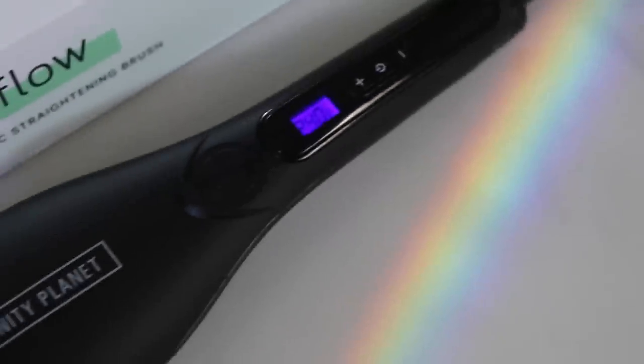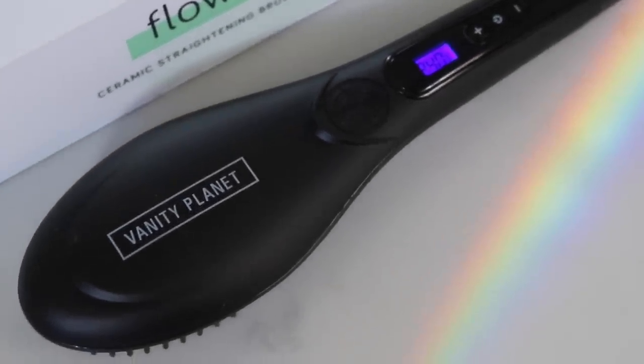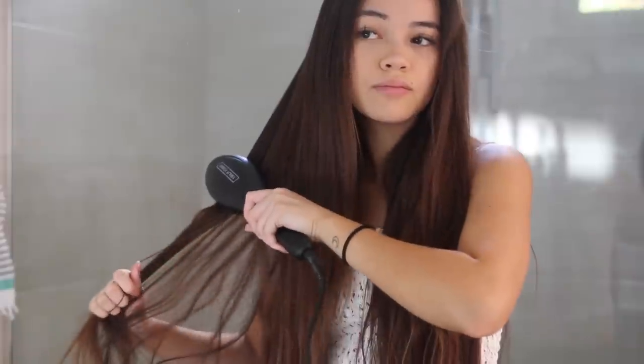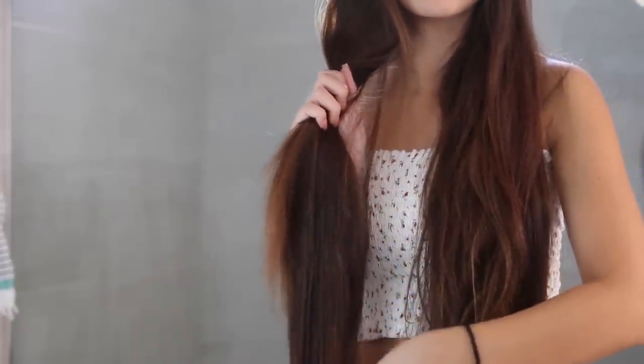I'm using for my hair the Vanity Planet Flow straightening brush, and what I love about this is it's really perfect for when you're in a rush — you can kind of brush your hair and straighten it all at once. The great thing about this is that it leaves your hair really voluminous, so unlike a normal flat iron that leaves a crease and just makes your hair very limp, this leaves your hair with a lot of volume. And in the end, as you can see, the difference from the side I brushed to the side I didn't — it looks so much more put together.